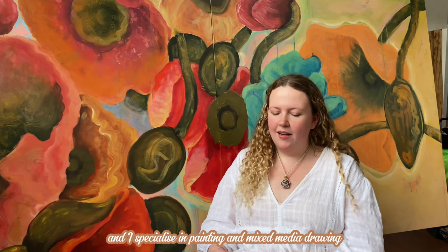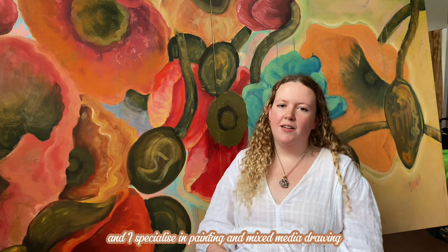Hello, my name is Chloe Hooper and I specialise in painting and mixed media drawing. Chloe, how do you develop your work using creative thinking?